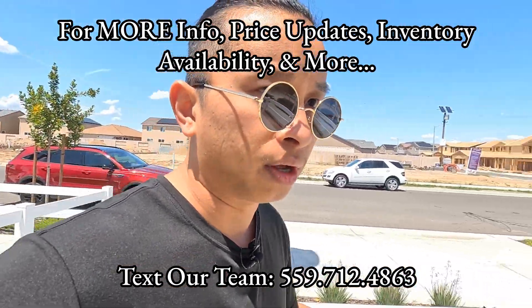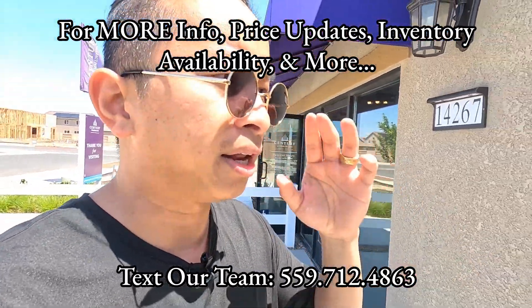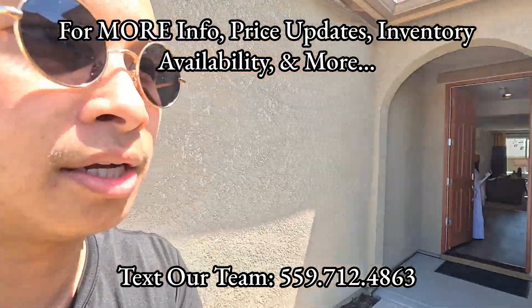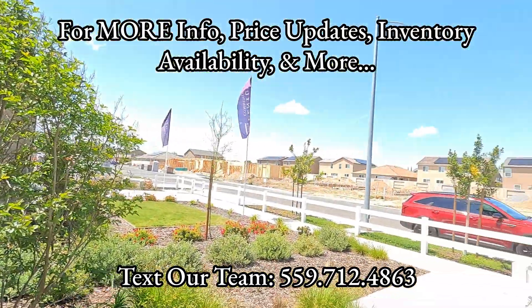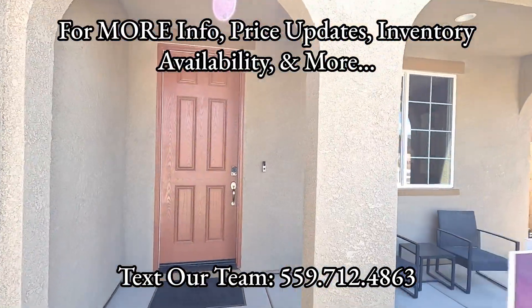All the move-in homes are completely sold out. The only thing they have available is homes with August, September, or December move-in dates. There's about roughly 22 homes left for sale in these collections. So let's go ahead and show you guys.